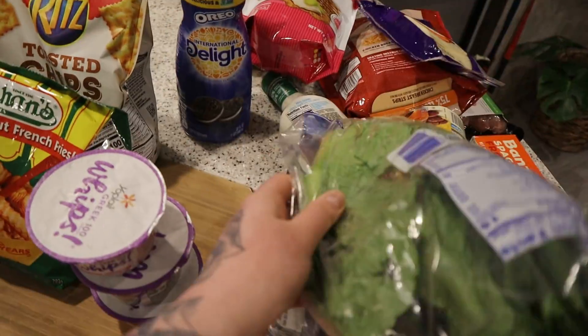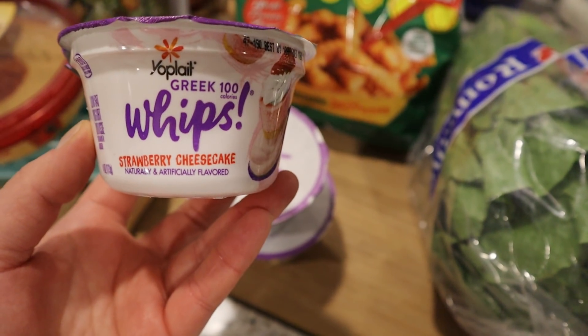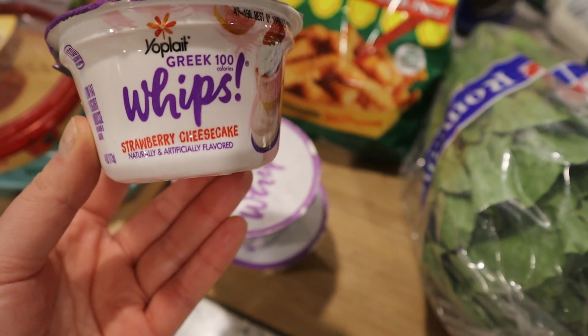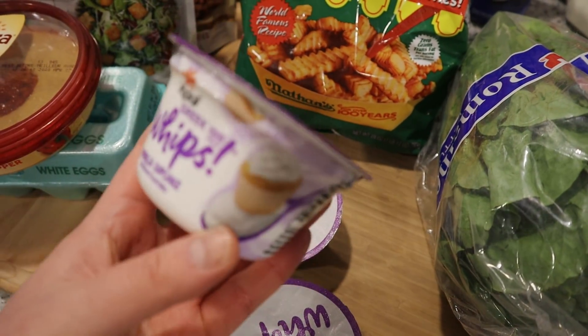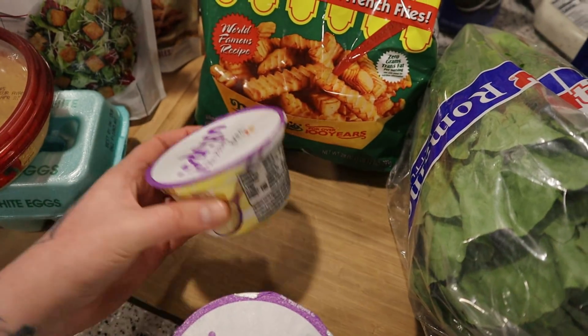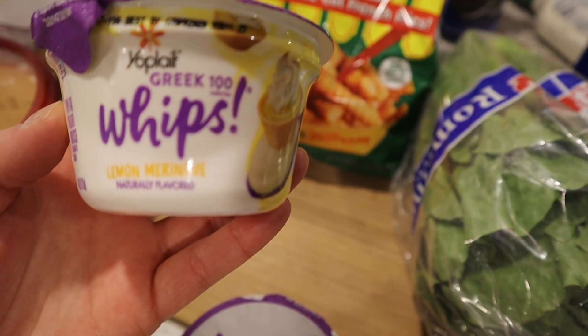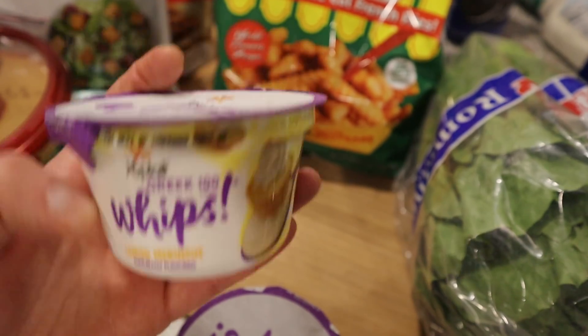You just have to kind of make it work with what you like. I got some more Whips — these are my favorite yogurt ever and they're like dessert for me. I got the strawberry cheesecake, and these are four smart points for one. We got the vanilla cupcake — so good. And the lemon meringue — so good.